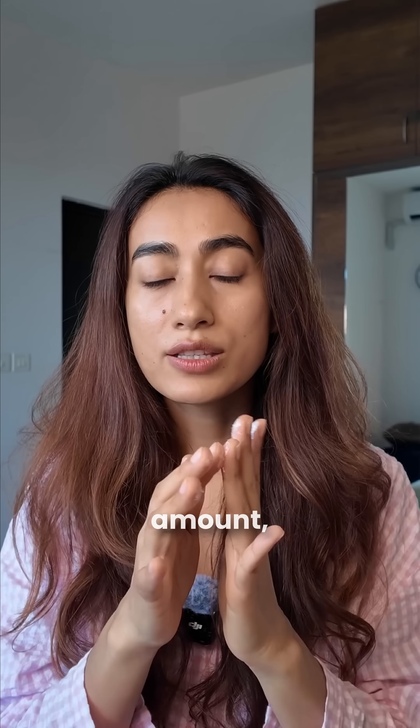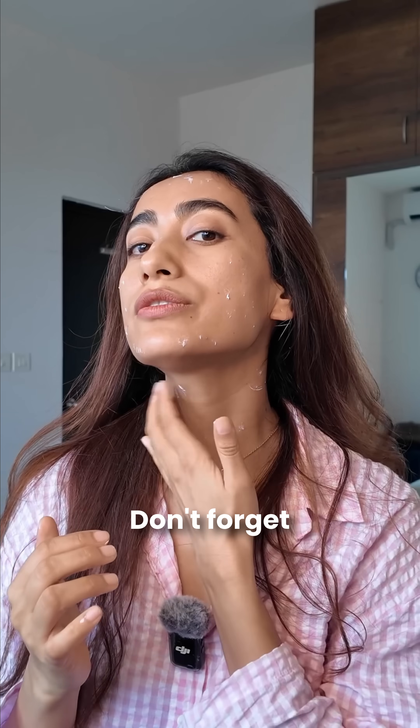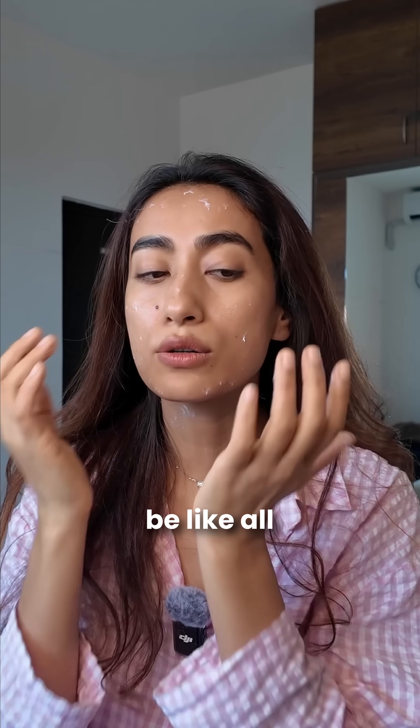I take a pea-sized amount, spread it across my fingers, and apply dots on my face. Don't forget your neck — you don't want your neck to be all wrinkly while your face is tight and firm.